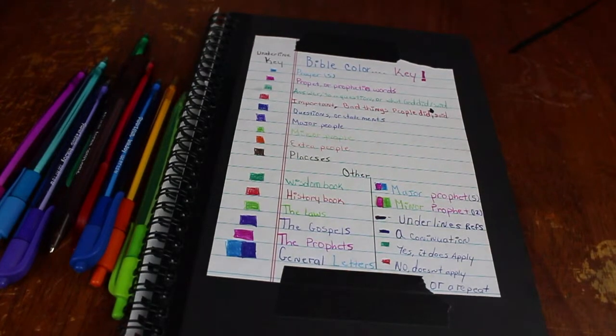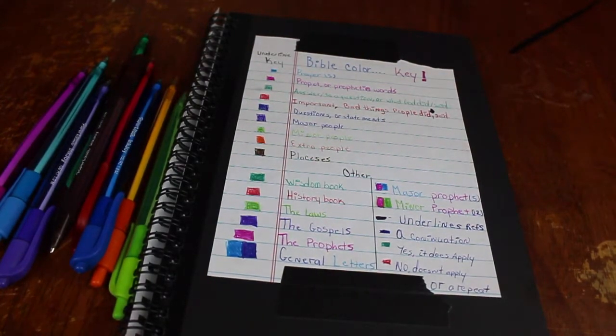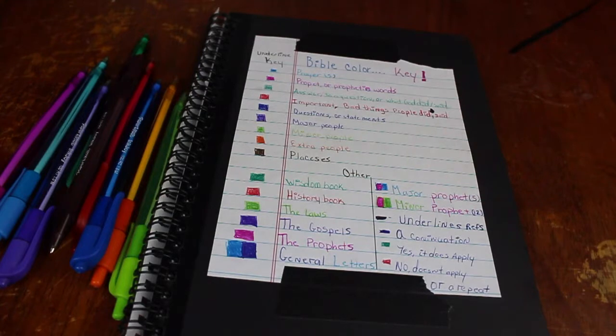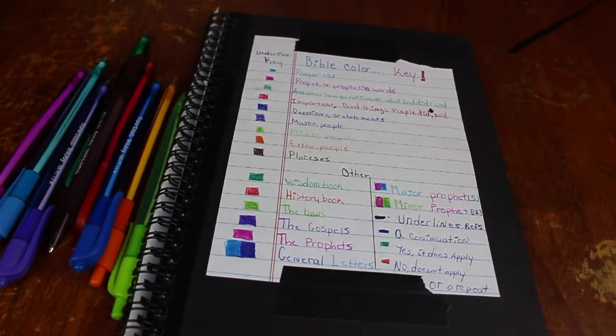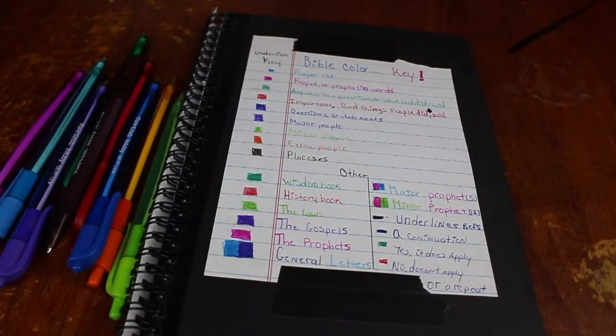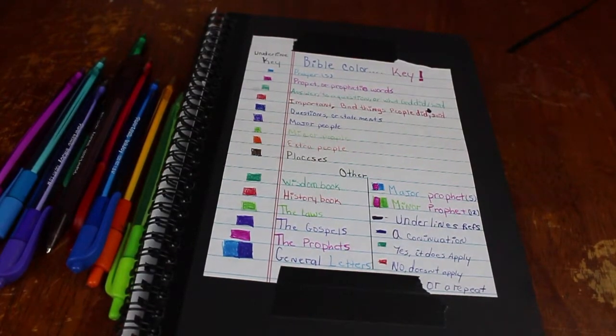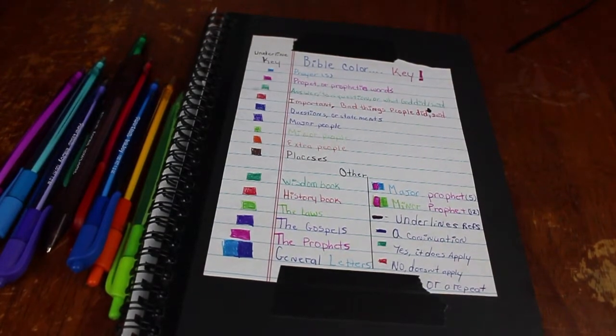I want to kick off this new Christian channel by taking you guys through a way or method that I read the Bible — as far as understanding and color coding, or you might want to call it highlighting. So I'll just take you guys through how I highlight the Bible. It's taken me a while to get to this stage, and I don't think I'm done yet. This is just the foundation because it's just what I have right now.